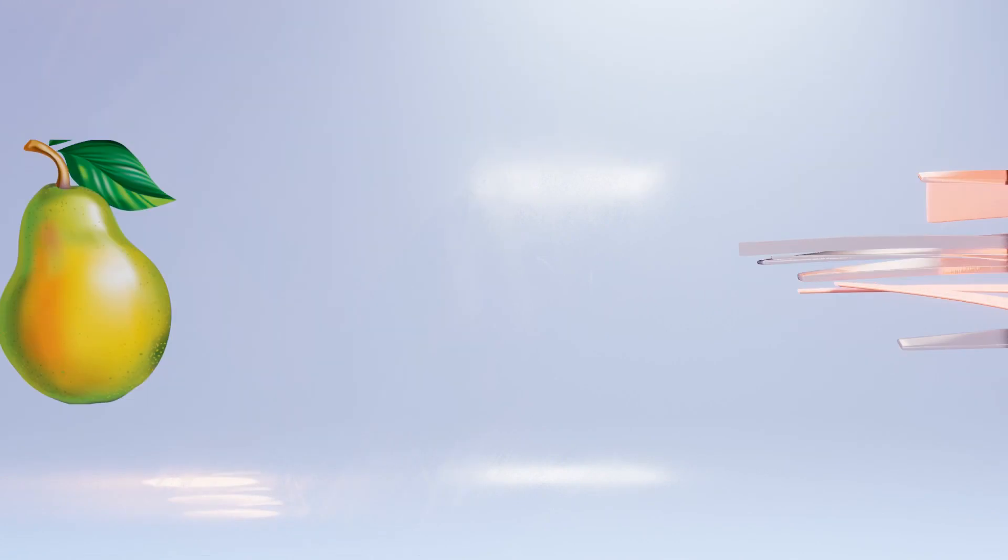Welcome back everyone. Today we're talking about two very different fragrances. The very first one we're going to take a look at is from the House of Juliet Has a Gun — a 2021 release — and let's take a closer look at that presentation.